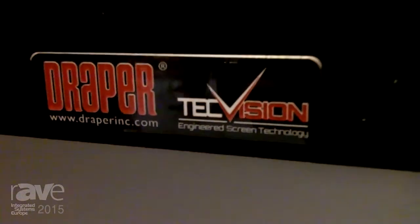Hi, my name is Joseph Burke. Welcome to the Draper Inc. stand here at ISE 2015. Come along and see us — we're at M70, booth 1M70.